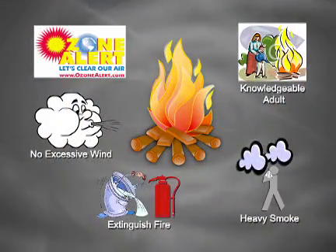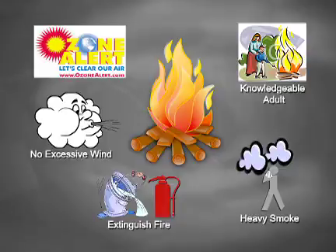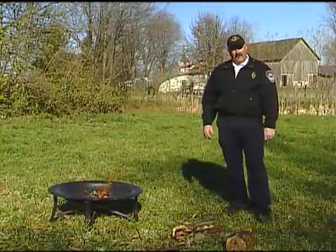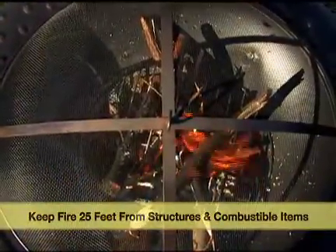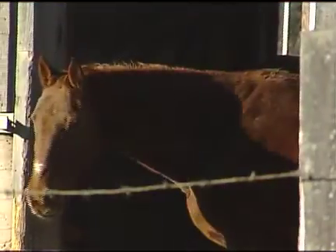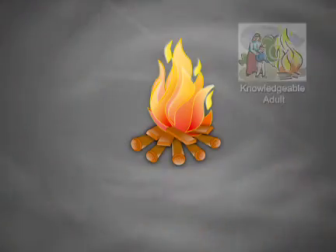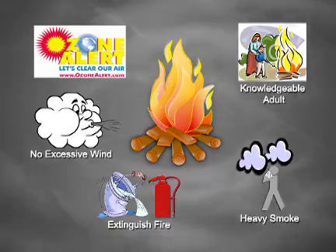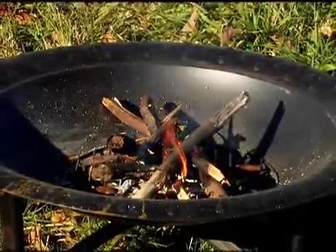If the weather is very muggy, any smoke from the fire is just going to stay in the area — that's another time when we can't have a fire. We have this fire at least 25 feet away from a structure or combustible material. As long as we have all those elements in place, this would be a great recreational fire and something you'd be allowed to do.